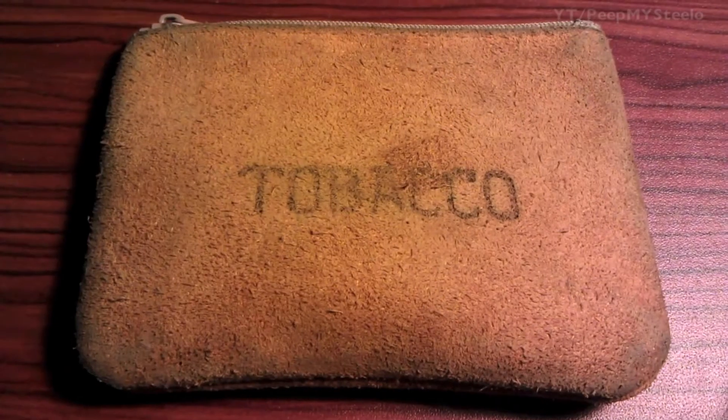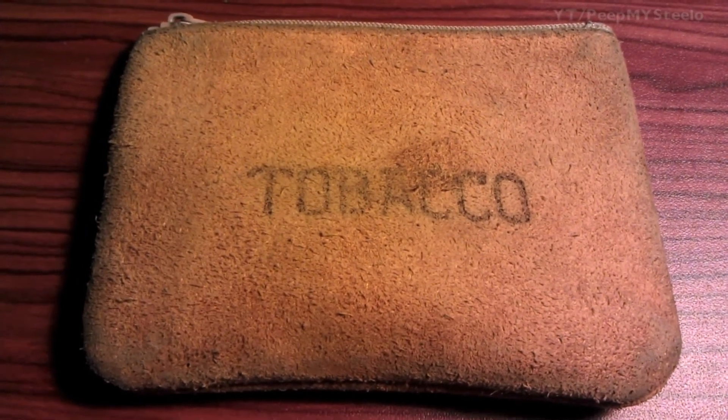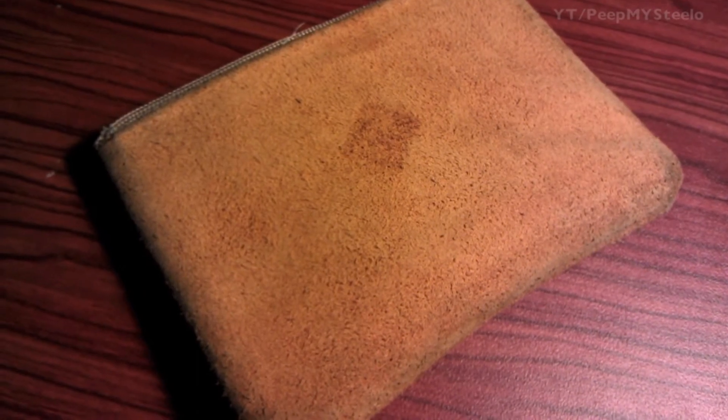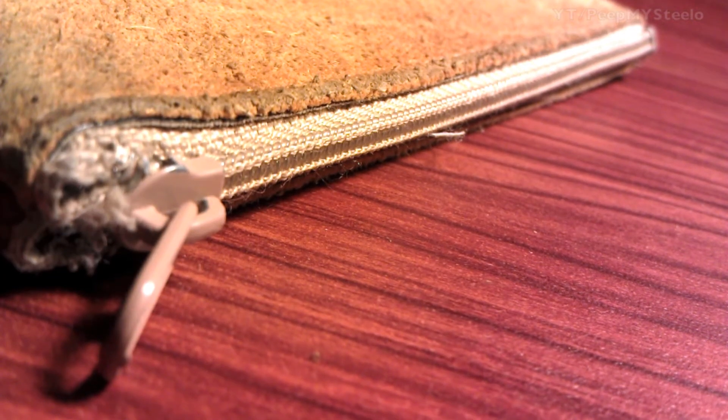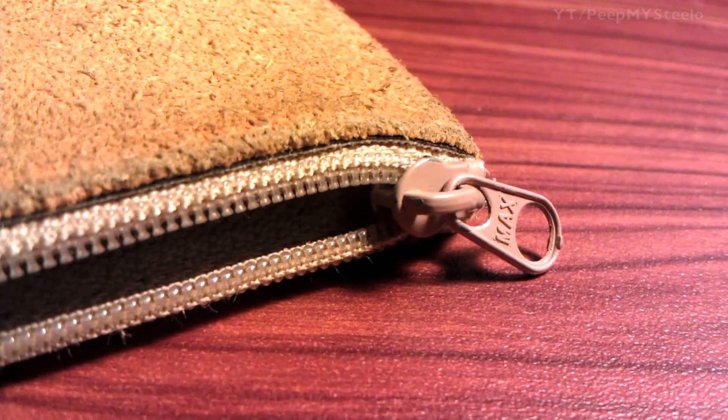We're going to check out an old leather tobacco pouch that I found at the local Goodwill. It's a really rustic looking, antique — old, whatever you want to call it. It has the word 'tobacco' seared into the front there, as you can see. There's the price tag there that I took off. Must have been sitting there for quite some time. The zipper's still intact and opens and closes perfectly.